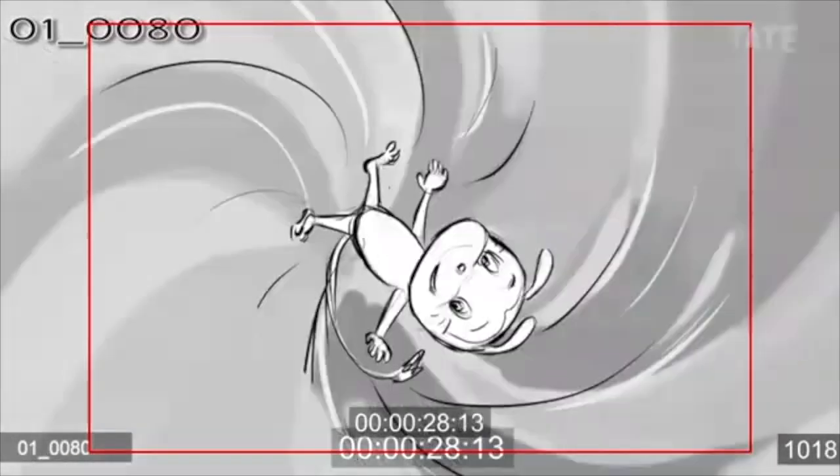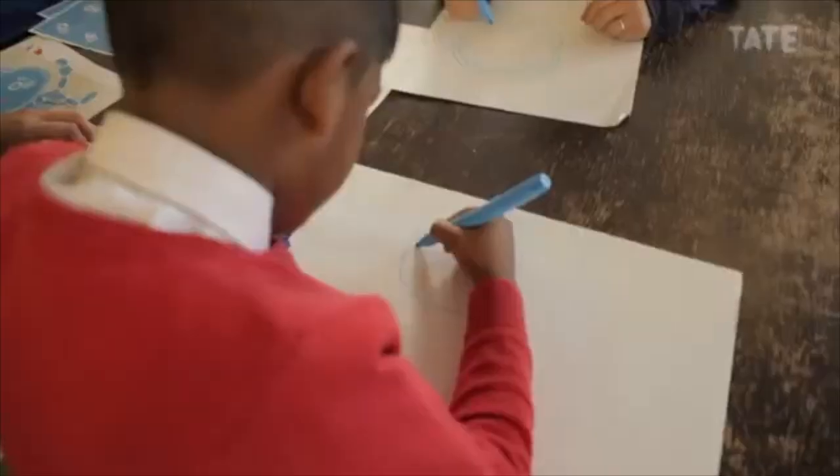Now we're going to draw them. We can maybe do some expressions, because Missy likes to do lots of expressions. His tummy is quite small.